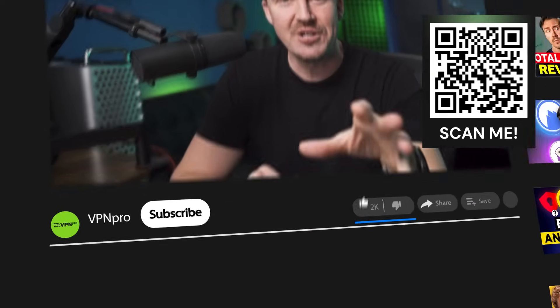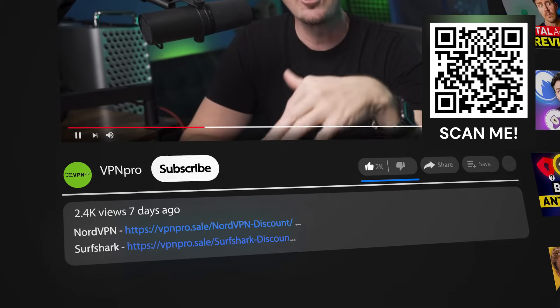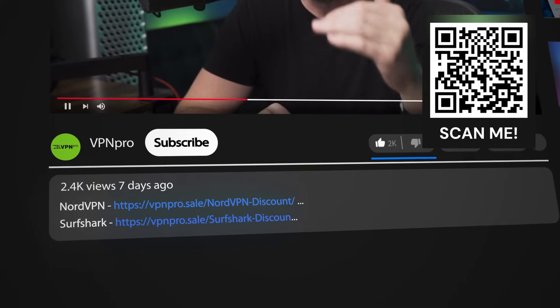So if you want to get the best VPN in 2025, check the links in the description or just scan this QR code for the best NordVPN deal.